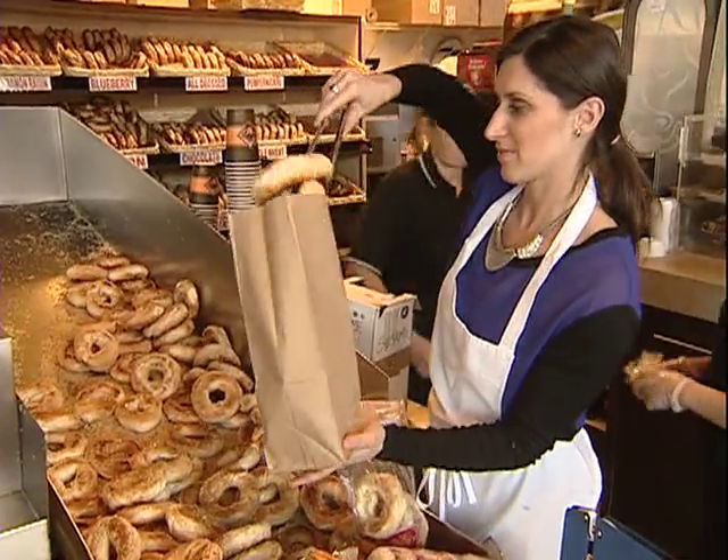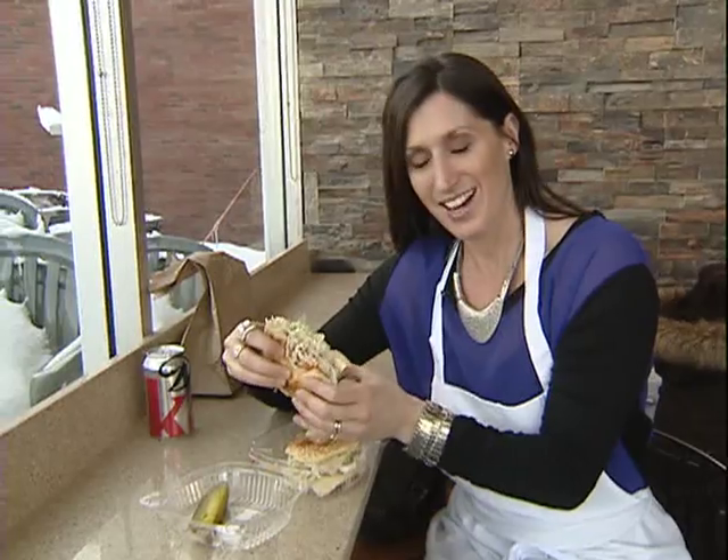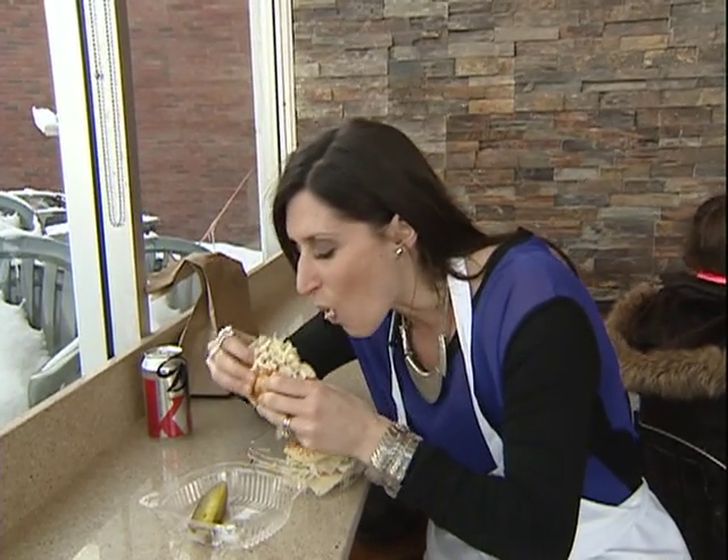I love bagels, and so does my cat. My cat loves bagels. I'm Lianne Lange, and I'm really glad I was on this job. Good job! I'll see you next time.